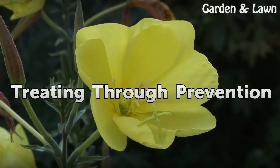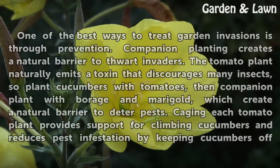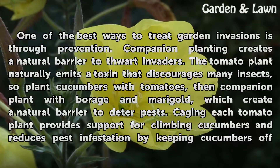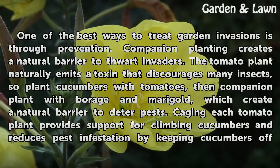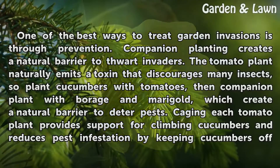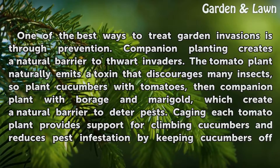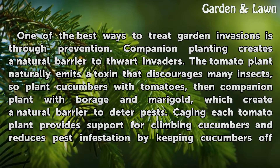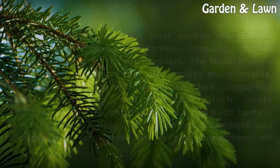Treating Through Prevention. One of the best ways to treat garden invasions is through prevention. Companion planting creates a natural barrier to thwart invaders. The tomato plant naturally emits a toxin that discourages many insects, so plant cucumbers with tomatoes, then companion plant with borage and marigold, which create a natural barrier to deter pests. Caging each tomato plant provides support for climbing cucumbers and reduces pest infestation by keeping cucumbers off the ground.